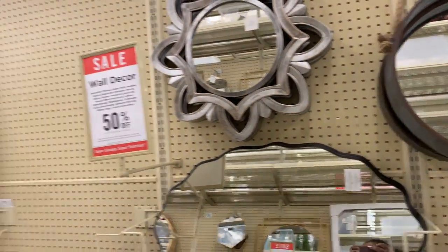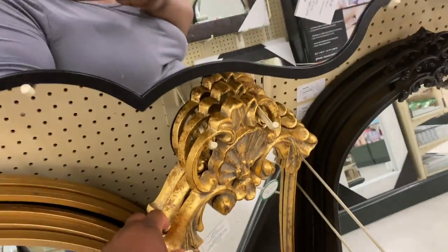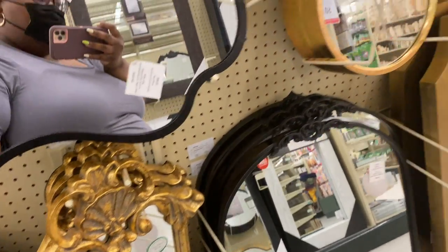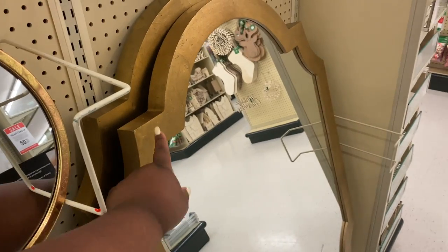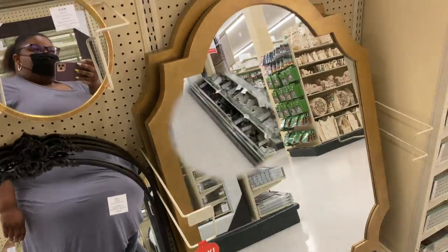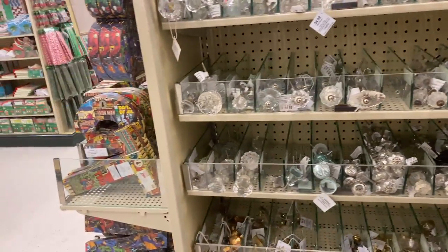Really nice — some hanging mirrors. This is a different style of mirror — it's cute. Look at this gold one; I like the way it is, I like the design on that. Yeah, I like that.